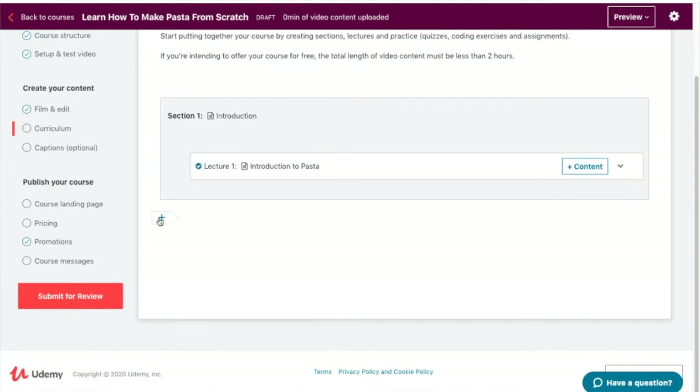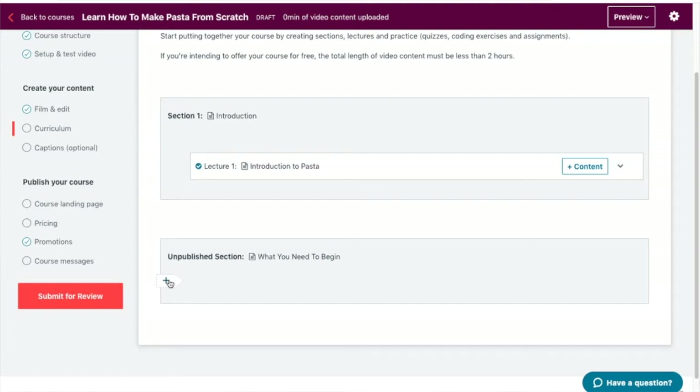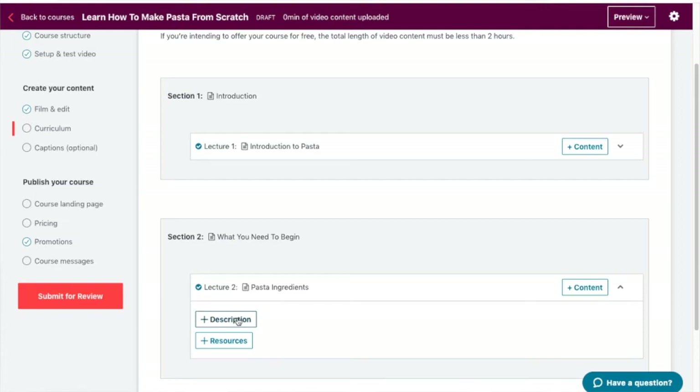Then click on 'Resources' — you can download or add an existing file, and there's also the option to apply source code within certain boundaries. To add another section, look for the add icon, click the plus sign, and enter the title for your new section along with a brief description. Then find the add icon within the new section and click it to add a lecture, quiz, coding exercise, or assignment. Add a title and click 'Add Lecture' — you can then edit or delete this lecture and add a description and resources.